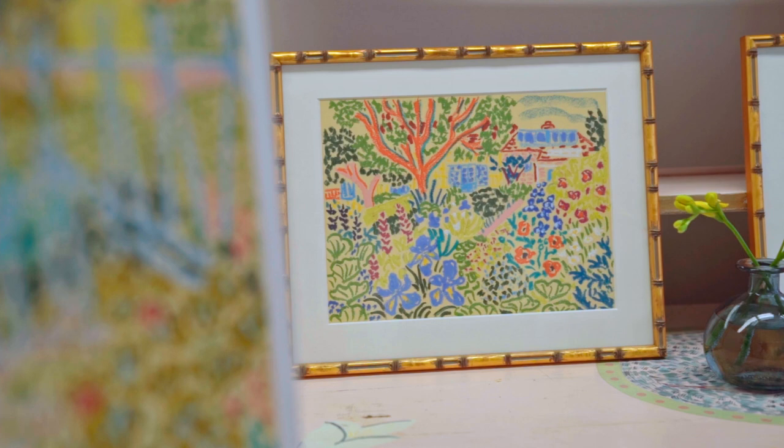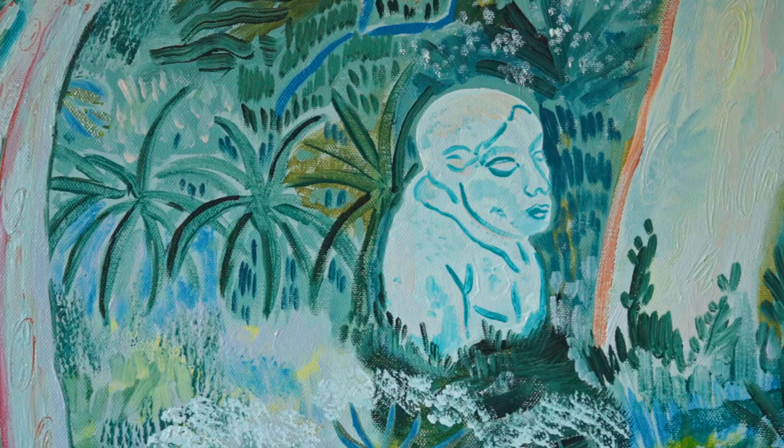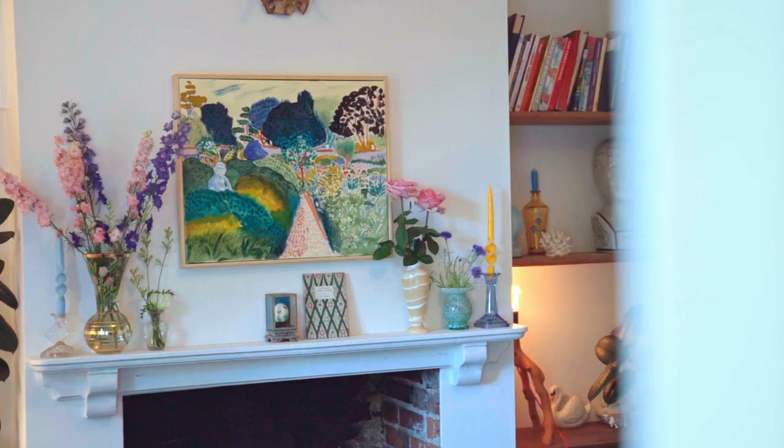The walls are painted in amazing patterns and there are different elements of the house and the gardens and the inspiration on the painted furniture that can be applied to so many different mediums, which is what I've tried to do in this exhibition.